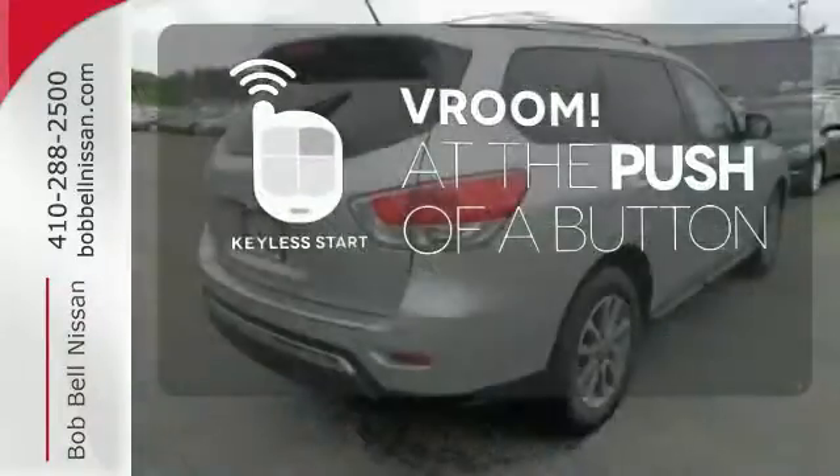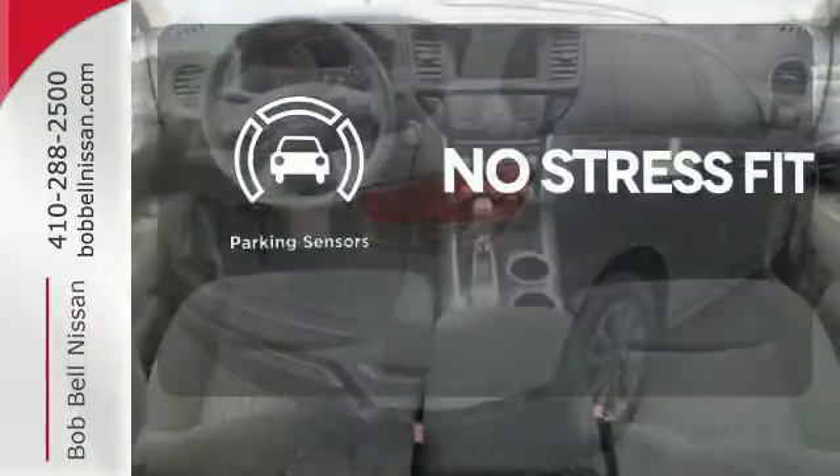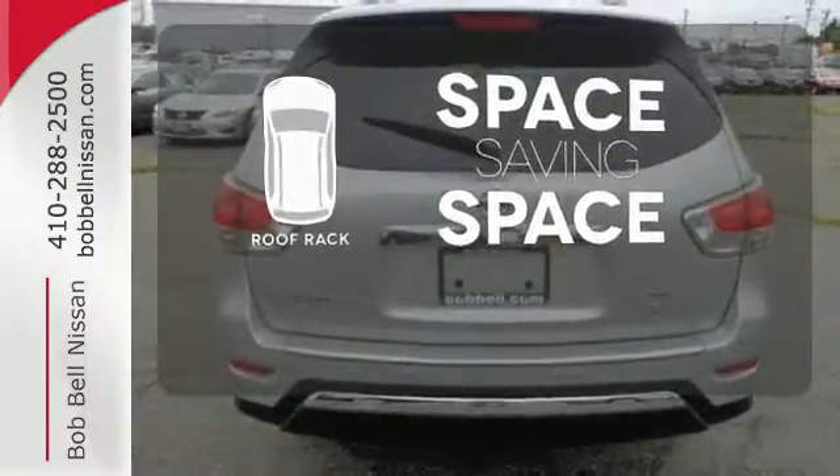It all begins with the push of a button with keyless start. Say goodbye to dinged bumpers with the parking sensors. The roof rack allows you to haul your gear and still have room to spare inside.